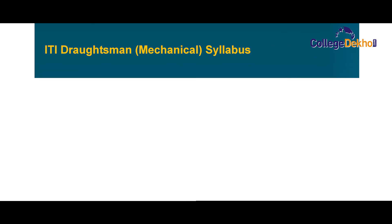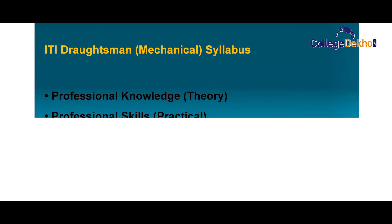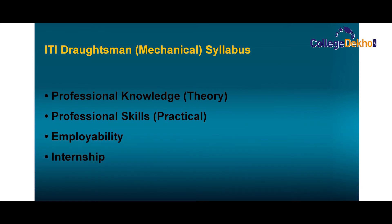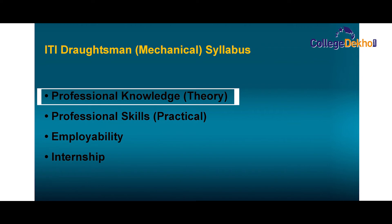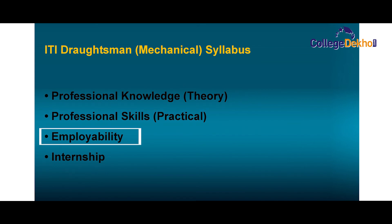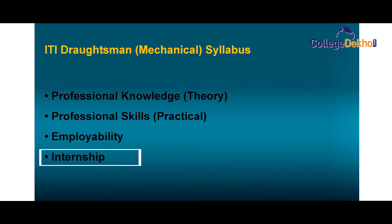ITI Draftsmen mechanical syllabus. The candidate must keep the following in mind for the entrance exam: professional knowledge, which comes under theory; professional skills; practical knowledge; employability; and internship, which is very important for the candidates.